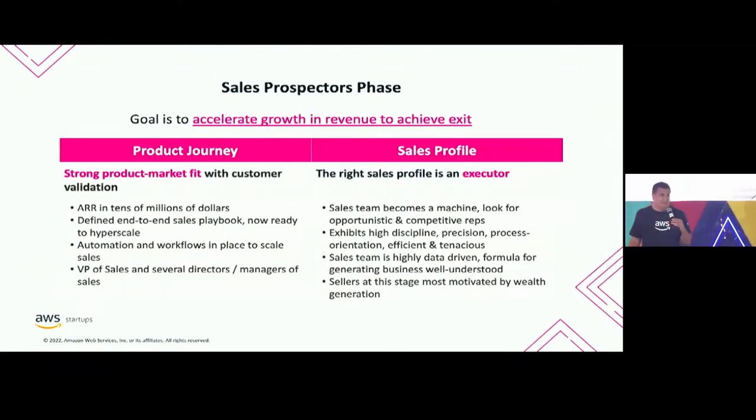Lastly, if all of that went well, now you're accelerating to exit. This is a very different profile because now you're in the millions of ARR. You have a very well-defined end-to-end sales playbook, automation, workflows, and a much more complex hierarchy. The types of salespeople most successful in this environment are the executors — the go-getters, the so-called coin-operated sales reps. They are very targeted on their career and numbers, very precise and detail-oriented. You give them the playbook, they're going to get it done. They're not about experiments or ambiguity — you give them a playbook and they will bring in the revenue.